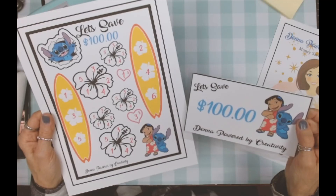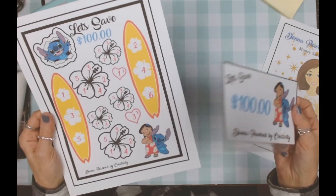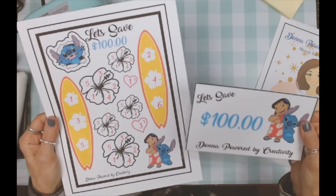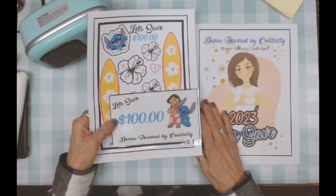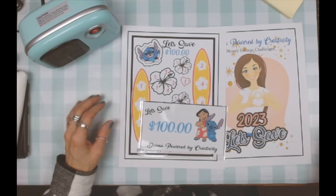Hopefully we can keep that sound bit in there, but if we can't, oh well! This is the Lilo and Stitch challenge. I hope you enjoyed this — thank you for watching, and I will see you all tomorrow. Bye bye!